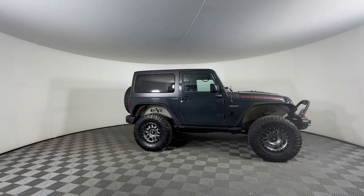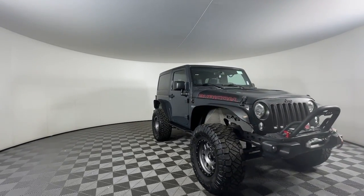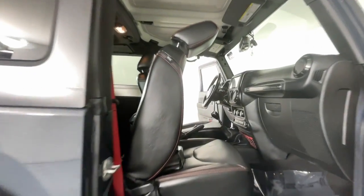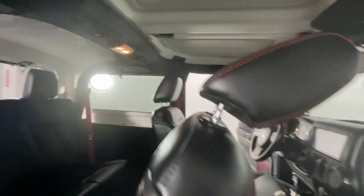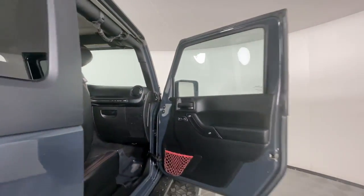These are just some of the great options this vehicle comes with: navigation system, fog lamps, 4-wheel drive, V6 cylinder engine, satellite radio, steering wheel audio controls, heated front seat, 6-speed MT, aluminum wheels, and stability control.